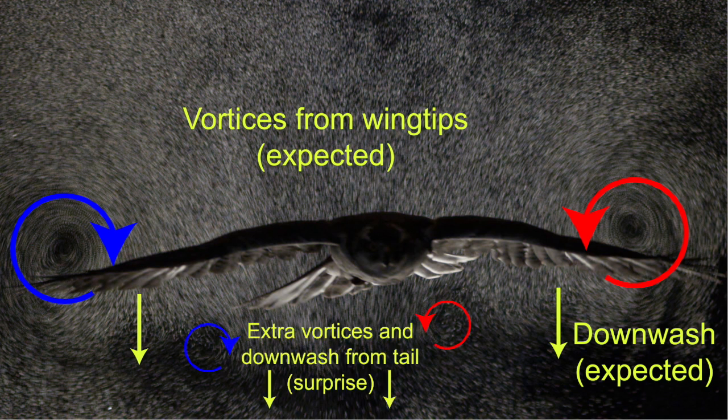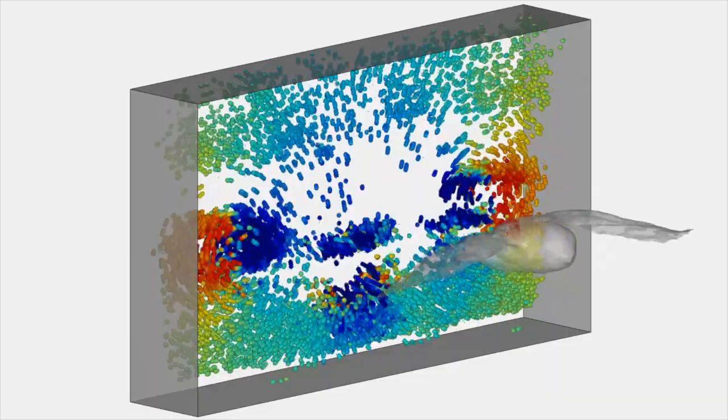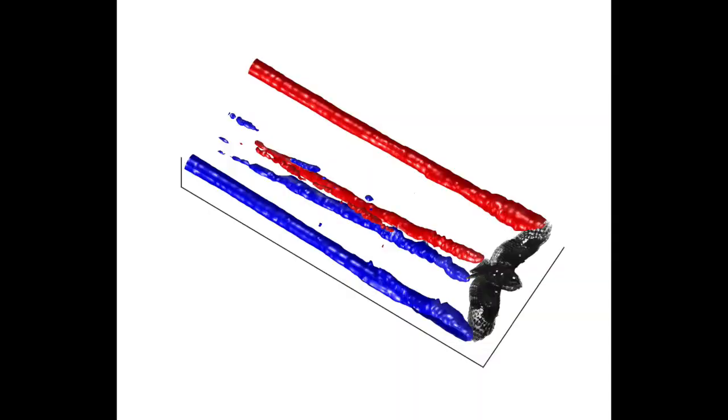What is more surprising is the extra pair of vortices and extra jet of downwash following the tail. By automatically tracking over 20,000 tiny helium bubbles, we can quantify the vortices and downwash produced by the bird. Here is a presentation of the wake behind Hector highlighting the main vortex structures.